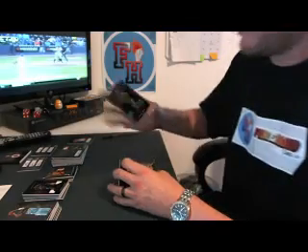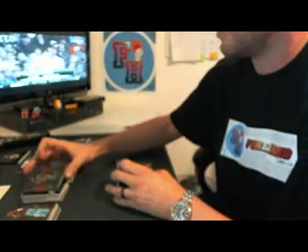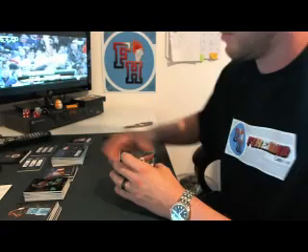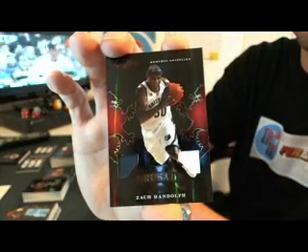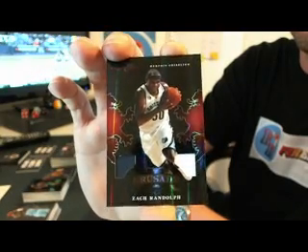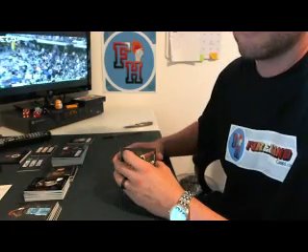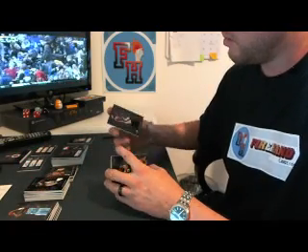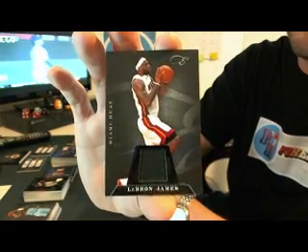We have Ray Allen for the Celtics, dual jersey, 94 of 99. Memphis Grizzlies — Zach Randolph, dual jersey, to 99. And a LeBron James jersey, number 99 for the Miami Heat.